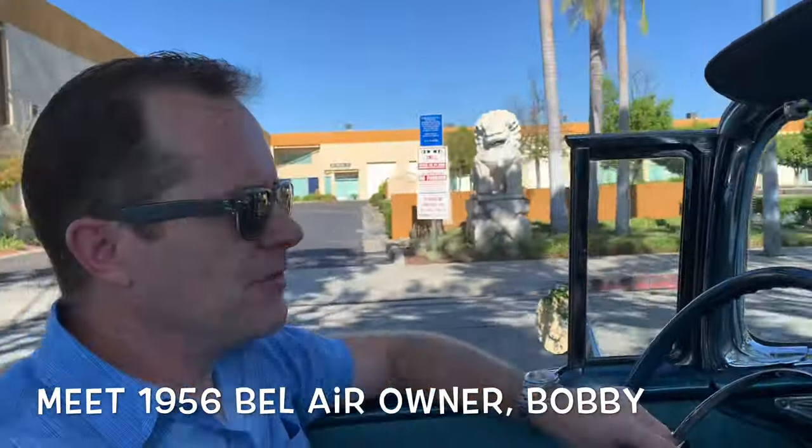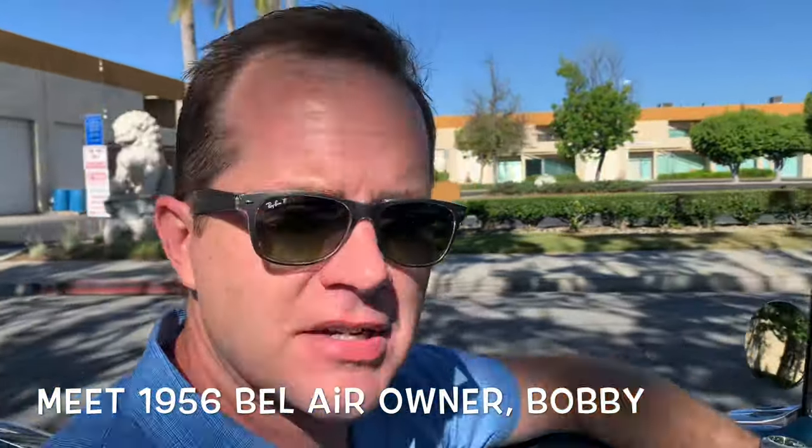So Bobby, why a '56 Chevrolet Bel Air? The reason I got this car was because my very first car in high school was a '56 Chevy wagon, and I really missed it. For years I looked for a car like this and came across it in an internet advertisement. I've always loved the Tri-5 Chevys because of their popularity and just their looks — the colors, the lines, the chrome. They just put a lot of smiles on people's faces, and that I think has meant the most to me.